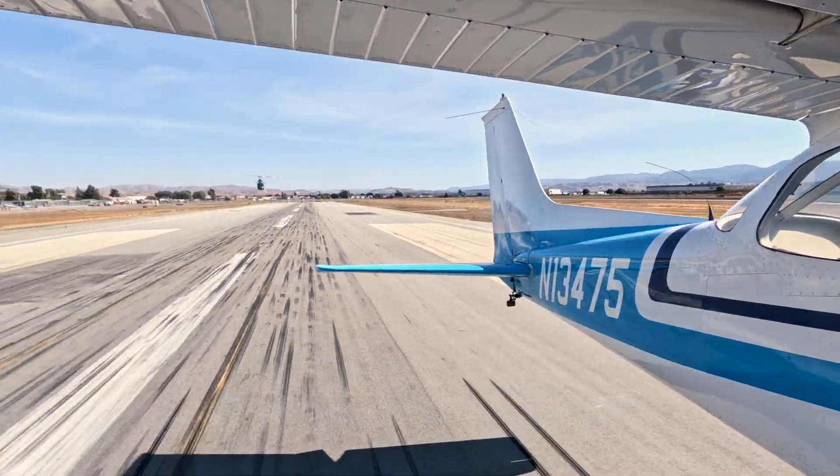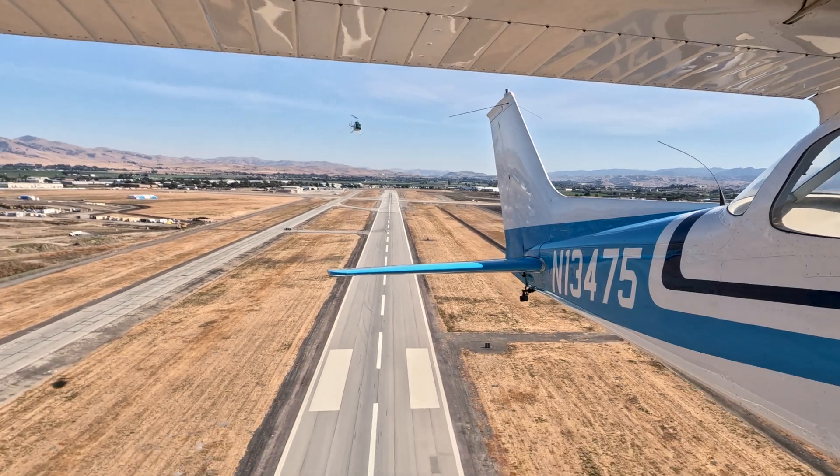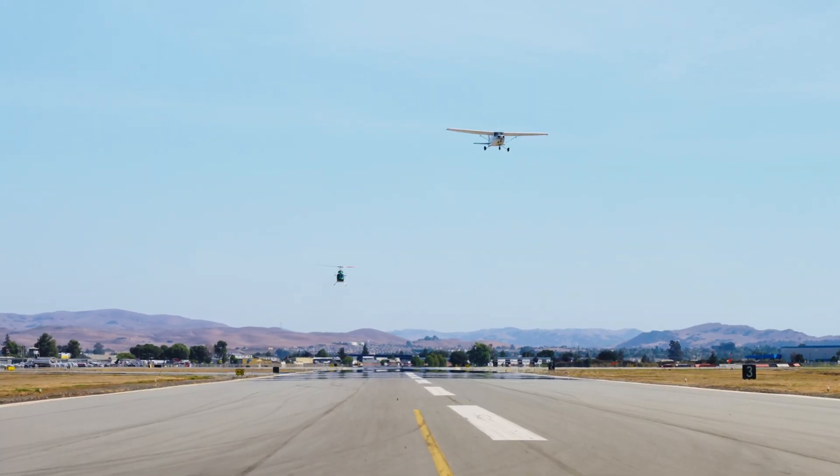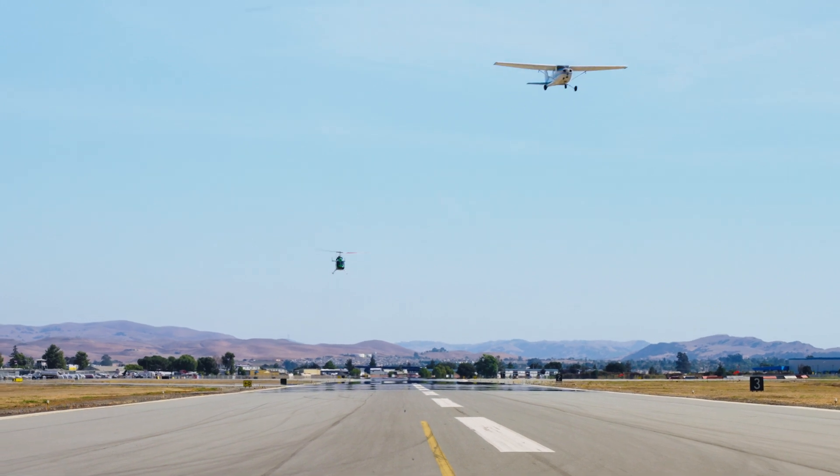We're going to learn about the ability of the system to detect another aircraft in flight, and for the CDNR system to evaluate whether we need to take corrective actions to avoid that hazard.